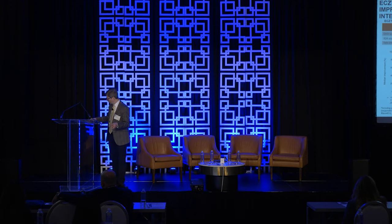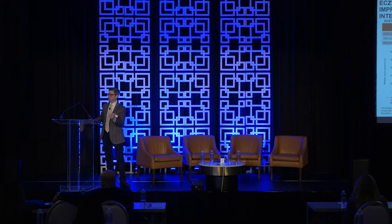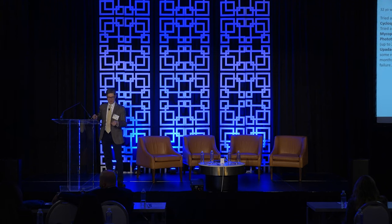If you look at week 16 in the ECZTRA data, the curve hasn't become asymptotic yet — it hasn't flattened. That probably happens around week 24. So with a little more patience, you'll probably reach the same endpoint and get a good, durable response.